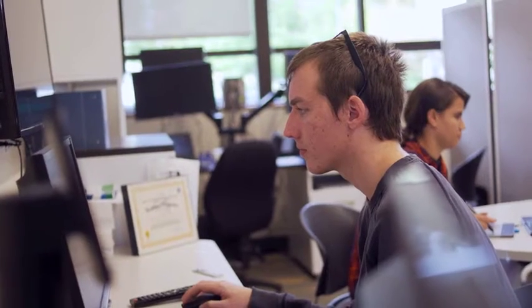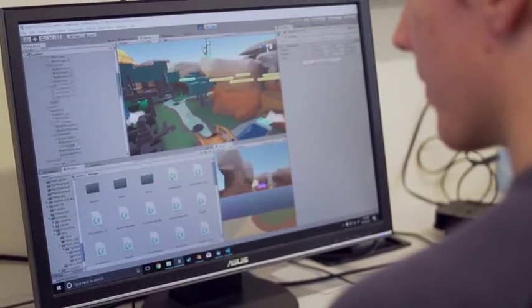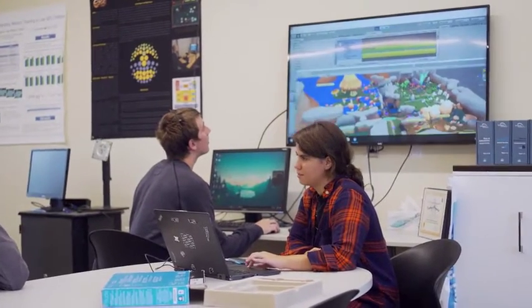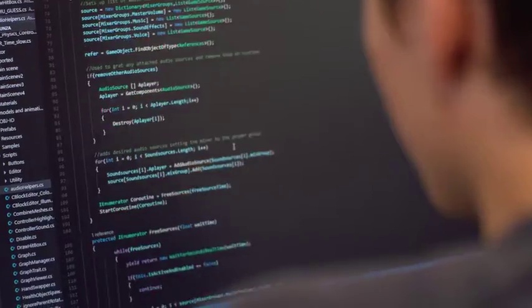We work in Unity, which is a game engine. There are two different programming languages it uses: one is JavaScript, the other is C Sharp. They're very syntactically close together, but it's just a way of telling the computer what to do given certain commands, inputs, and variables.